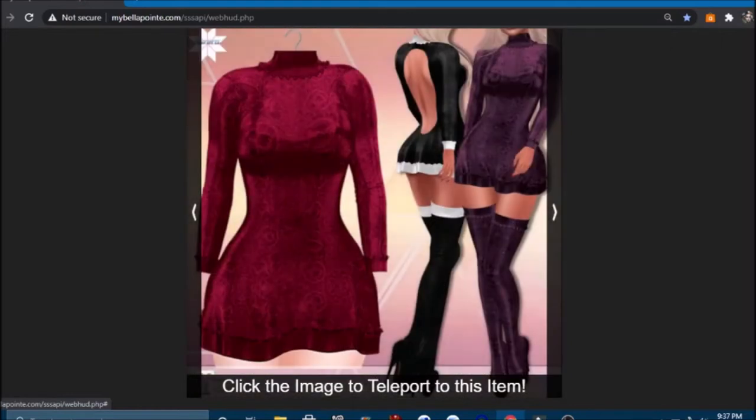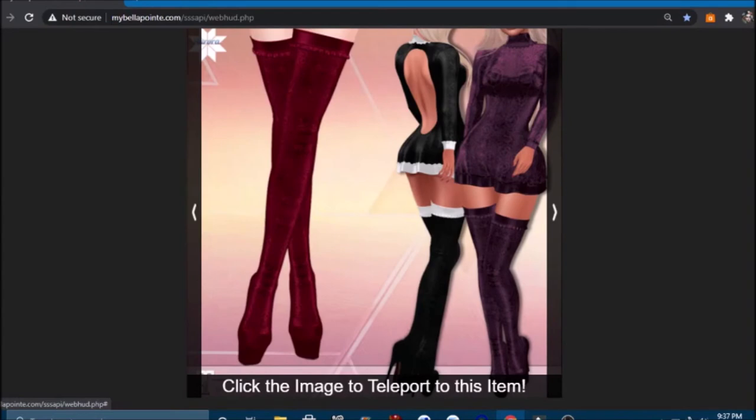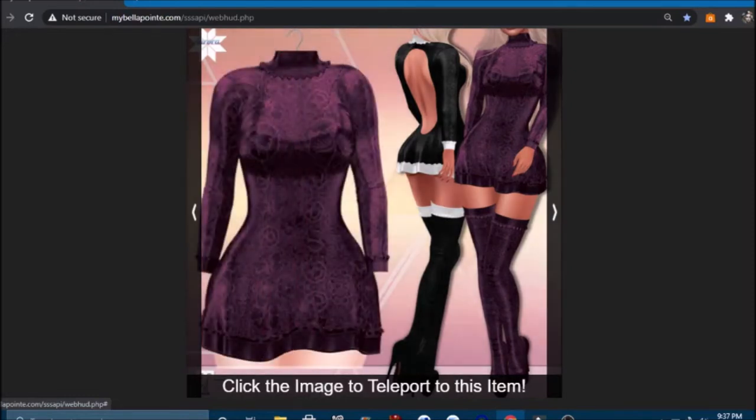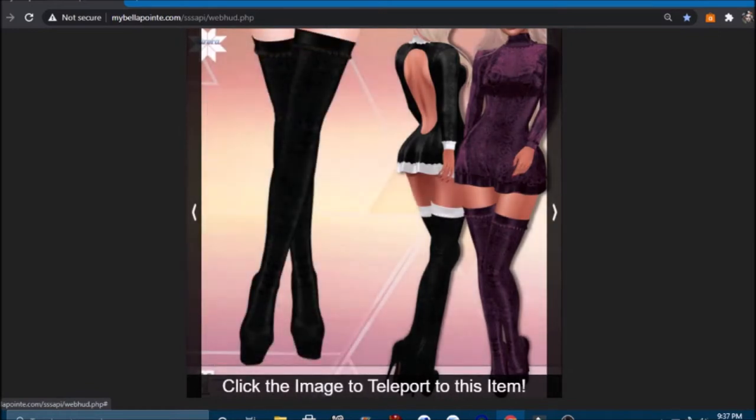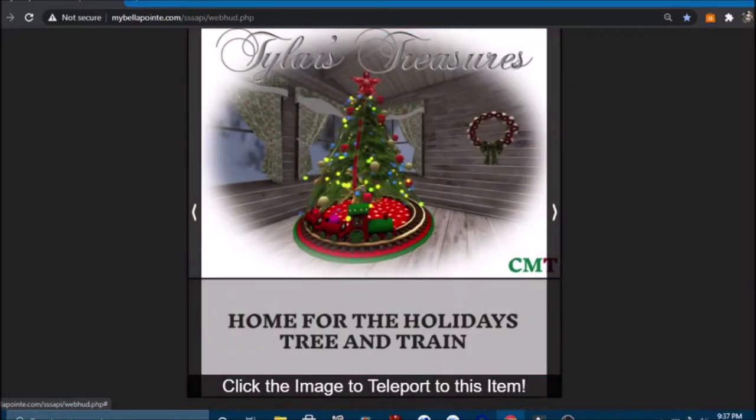Oh my goodness, look at this! You can also go ice skating in this outfit — it's a cute little snow bunny look. I believe this dress comes with the trimming changeable, in red, purple, and black, and it also comes with stockings and shoes. I'm definitely going shopping! I think you have to pick your color choice — you don't get all three colors. And then we have 'Home for the Holidays' tree and train — I really love Christmas trains! I always think it's really cool when you can have a train around the Christmas tree — it'd be really cute for a children's room.